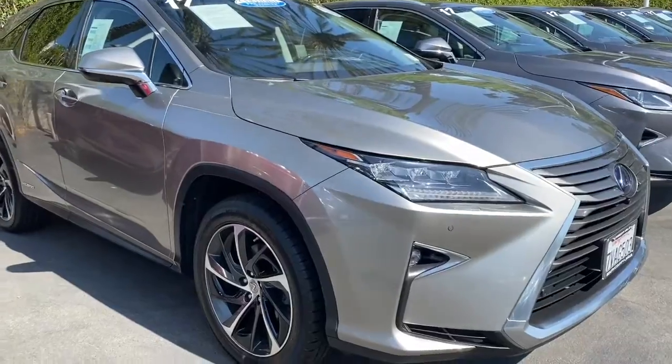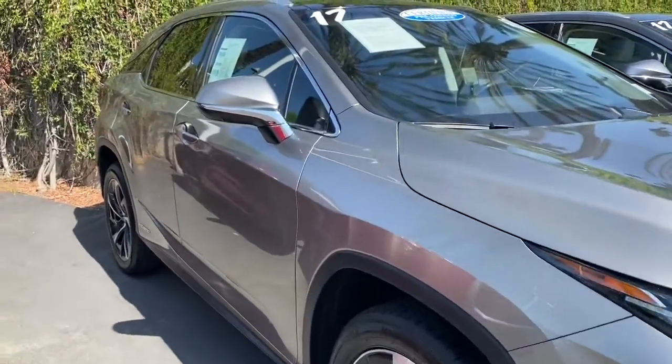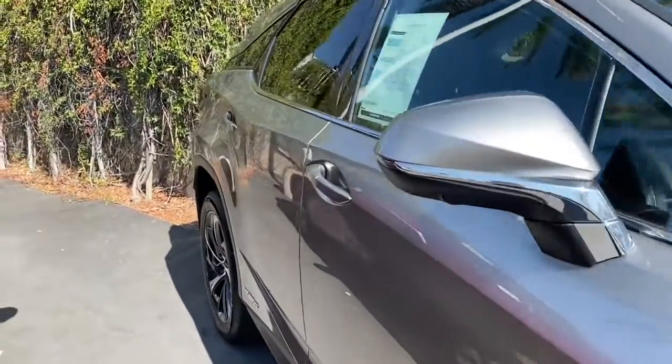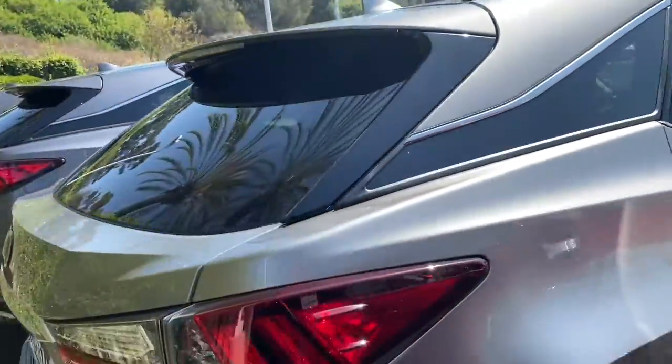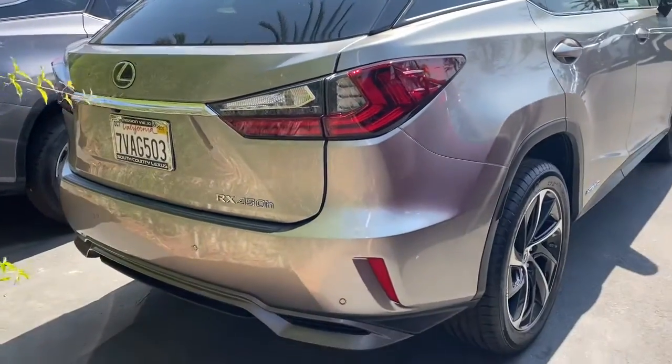The exterior paint looks very good. I did a really thorough walk around of the car and I could not find any dents, dings, or scratches to point out. I think the prior owner took very, very good care of this model.